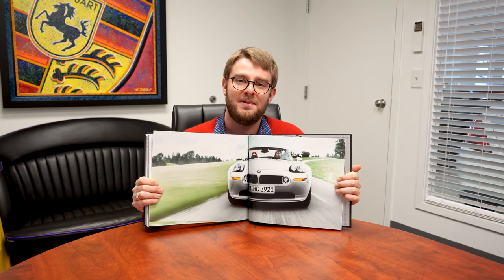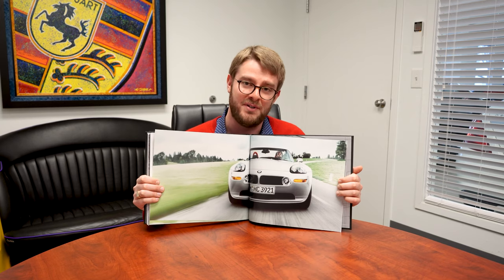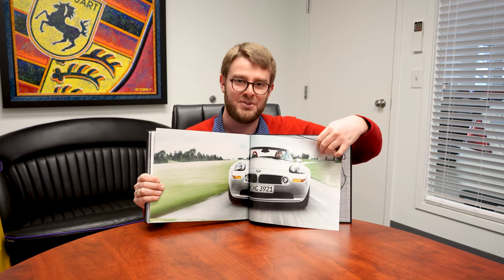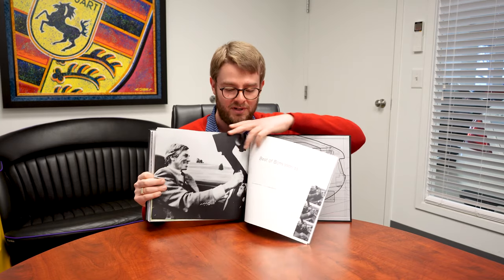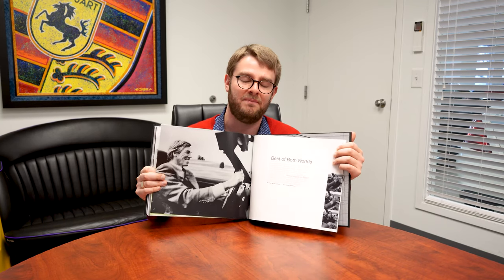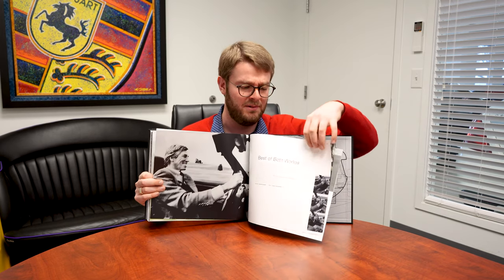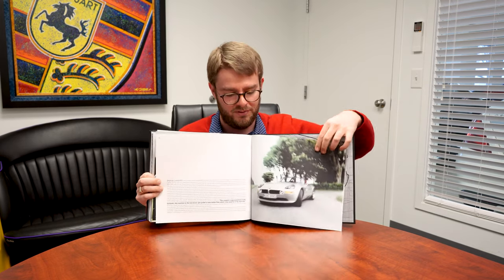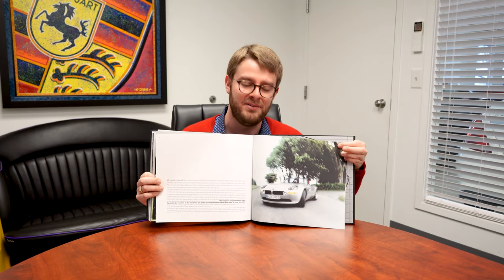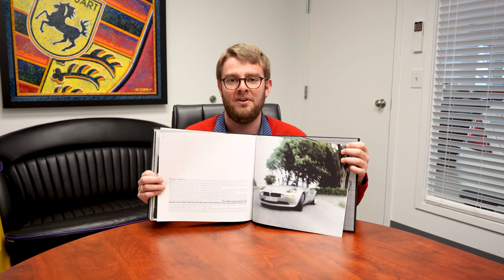The last section of this book talks about driving impressions, and at the end of the day BMW is supposed to be the ultimate driving machine — further hit home by this short review of the Z8 and what it was like to drive. They talk a lot about the engine's responsiveness; this was the first time BMW used throttle by wire as opposed to throttle by cable, which was a huge deal and is mentioned a couple of times. It's just really cool to see a Z8 out and being used, and that's how BMW decided to end the book — encouraging people to go out and drive their cars.